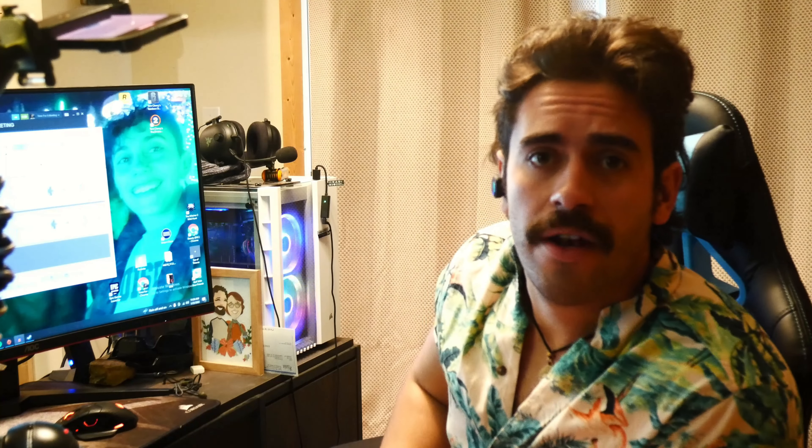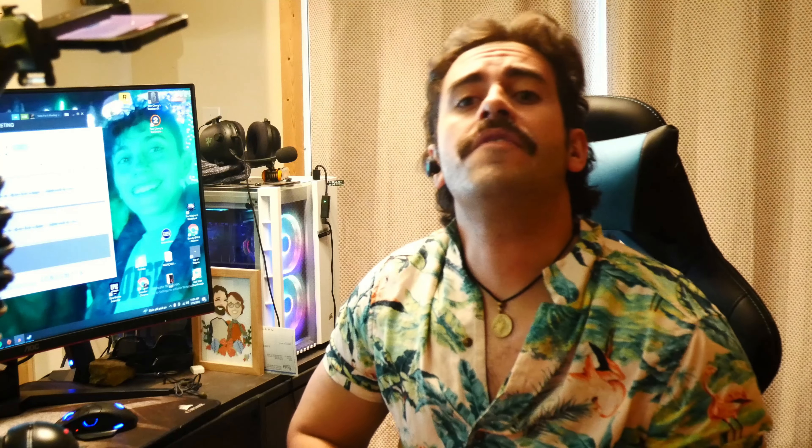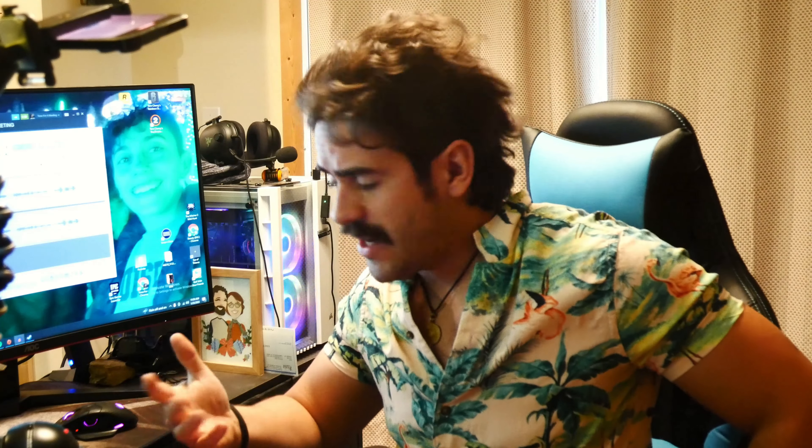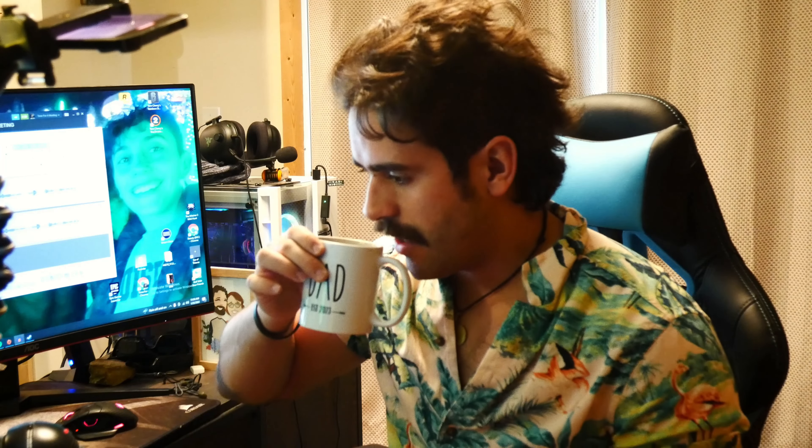Good morning, good afternoon, good whenever you guys are watching this. Welcome back to a brand new video of Everyday Crawford — EDC for short — and in today's video we are going to be going over my actual EDC and what I actually carry everyday, or at least most days. What ends up in my pocket most of the time.